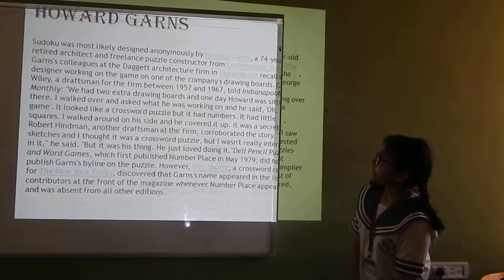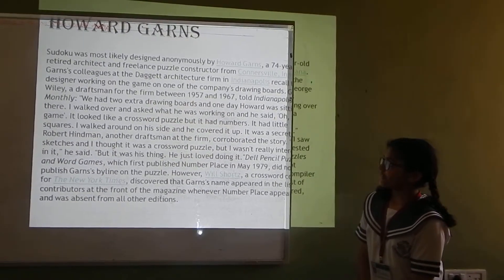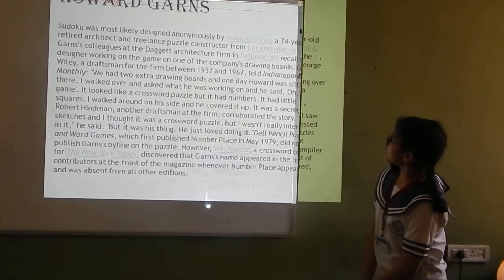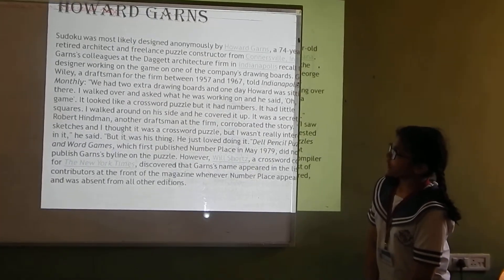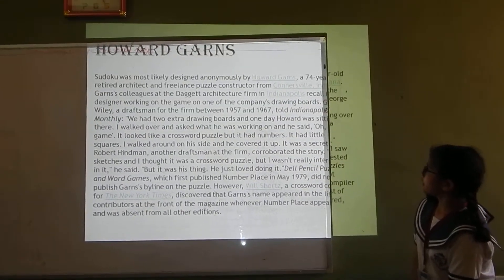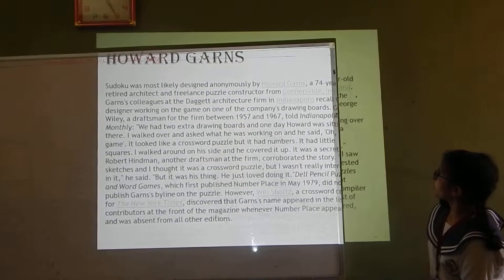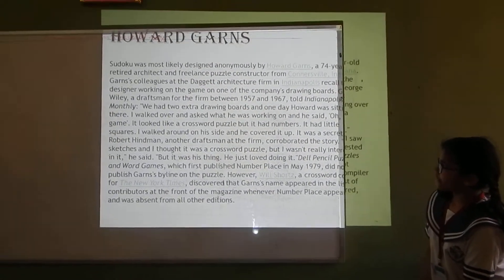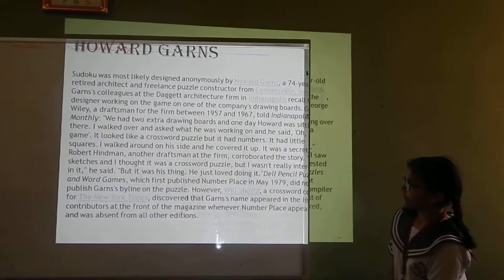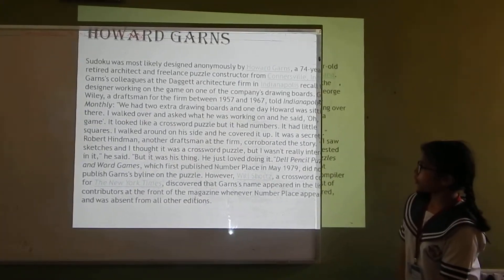Sudoku was most likely designed by Howard Gantz, a 74-year-old retired architect and freelance puzzle constructor from Conners ville, Indiana. A colleague at the Dachet Architecture firm recalled the designer working on the game on one of the company's drawing boards. George Valle, a draftsman for the firm between 1957 and 1967, told Indianapolis Monthly: 'We had two extra drawing boards, and one day Howard was sitting over there. I walked over and asked what he was working on.'